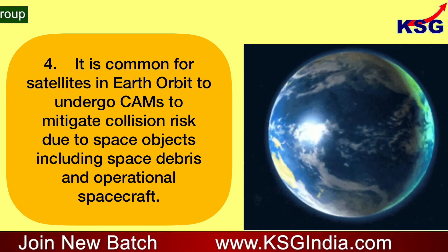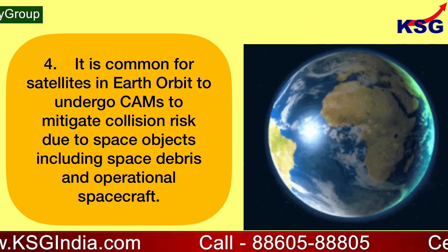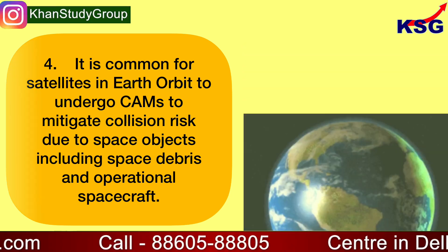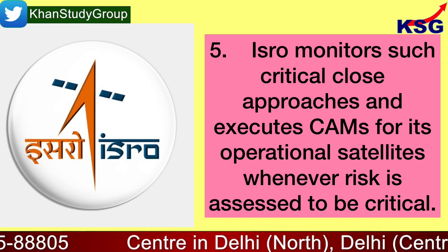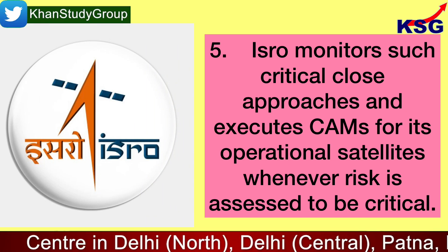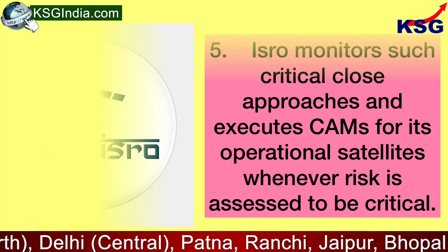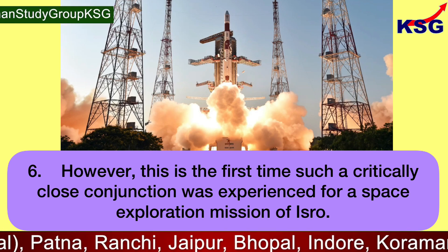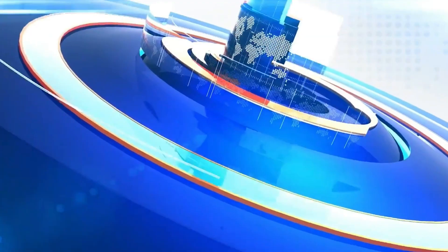It is common for satellites in Earth orbit to undergo collision avoidance maneuvers to mitigate collision risk due to space objects, including space debris and operational spacecraft. ISRO monitors such critical close approaches and executes maneuvers for its operational satellites whenever risk is assessed to be critical. However, this is the first time such a critically close conjunction was experienced for a space exploration mission of ISRO.